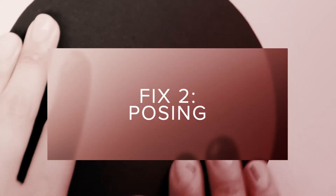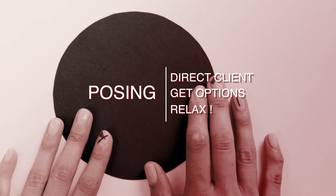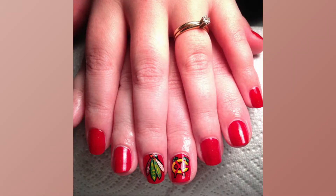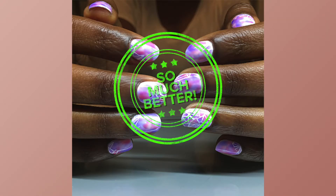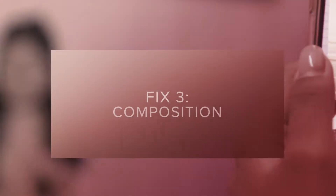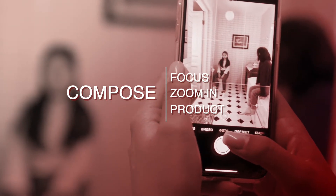Fix number two is posing. Help your clients by directing them. Get two or more pose options and encourage them to relax. Number three is composition. The focus of your image should be your service. When in doubt, zoom in and show off your product.